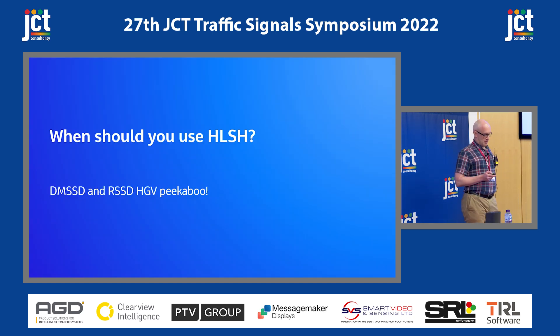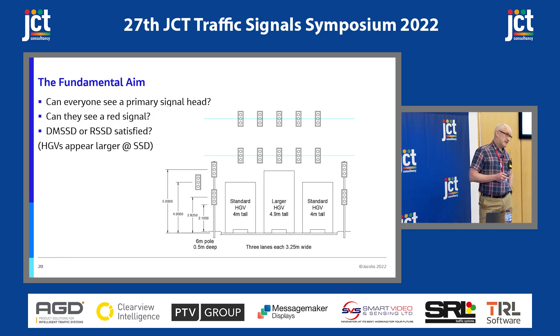But there are risks to road users and operatives whilst doing these things. If you're lowering a pole, you've taken the number of signal heads below the minimum you've decided is required for safe operations, so you're going to have to pick your times carefully. How easy is the structure to replace if someone manages to drive over it? And how healthy is your maintenance budget? The fundamental aim for when you should use one: can everyone see a primary signal head? Can they see a red signal? They might be playing peekaboo above an HGV. Are you satisfying your desirable minimum or recommended stopping sight distances?